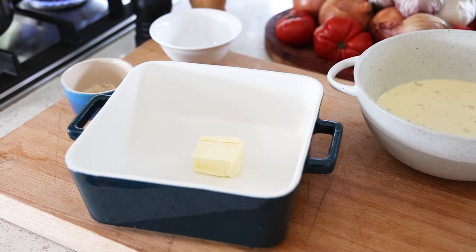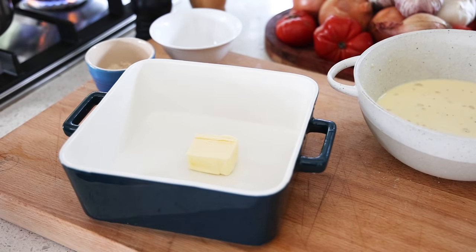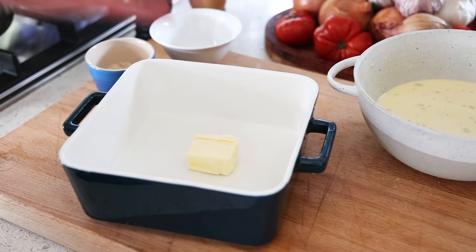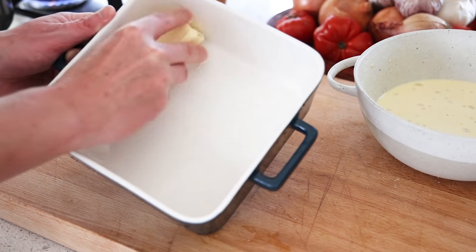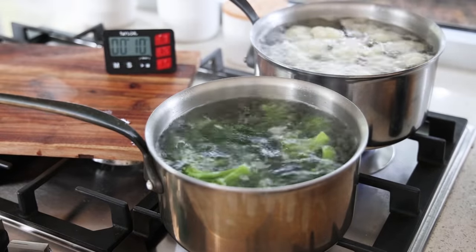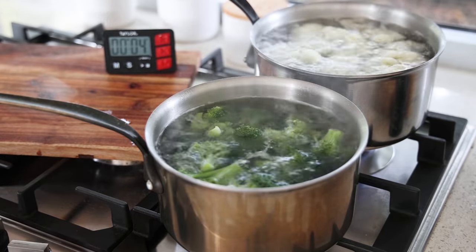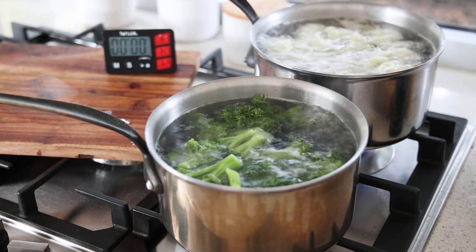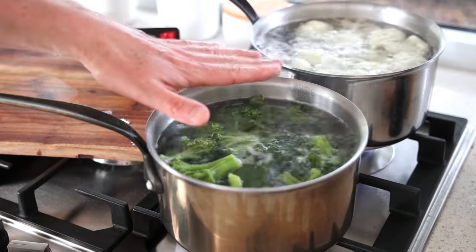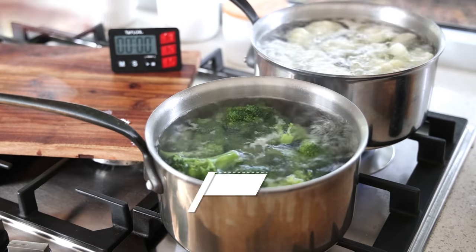I've got three minutes left on my timer — plenty of time to add the finishing touches. We're going to use a baking dish; I'm using a rather small one, not the exact recipe quantities as it would be too much. You need to coat the bottom of your dish with butter — wash your hands first, as always — and rub the entire dish everywhere with butter. When the vegetables are done, drain them but do not rinse them. You don't want to rinse them with cold water. Just drain them in a sieve and put them in the dish straight away.